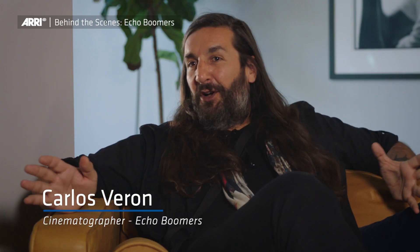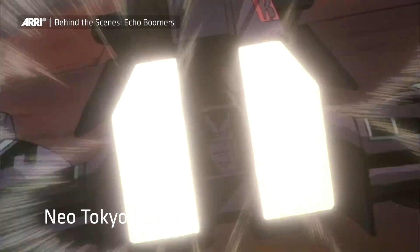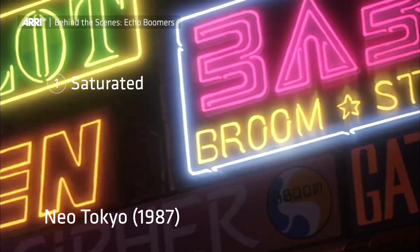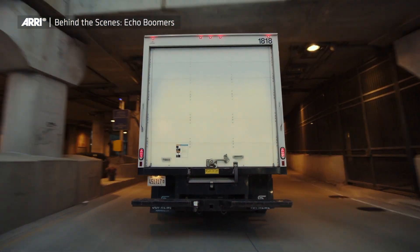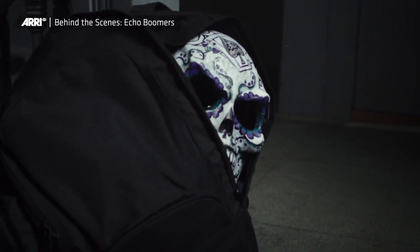I based the whole look of these on an anime that I was watching after I got awarded the movie. Neo Tokyo — it's something else. It's a very saturated palette, very contrasty, colors are constantly shifting. I thought it would be a very different and new approach to shoot something like EcoBoomers.